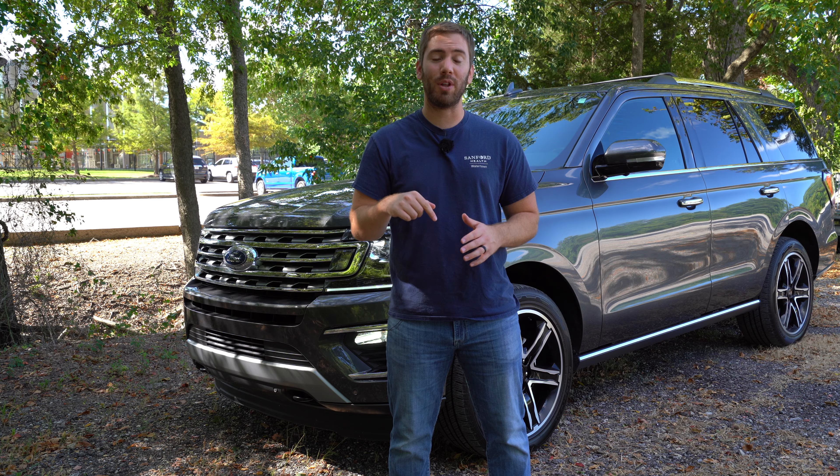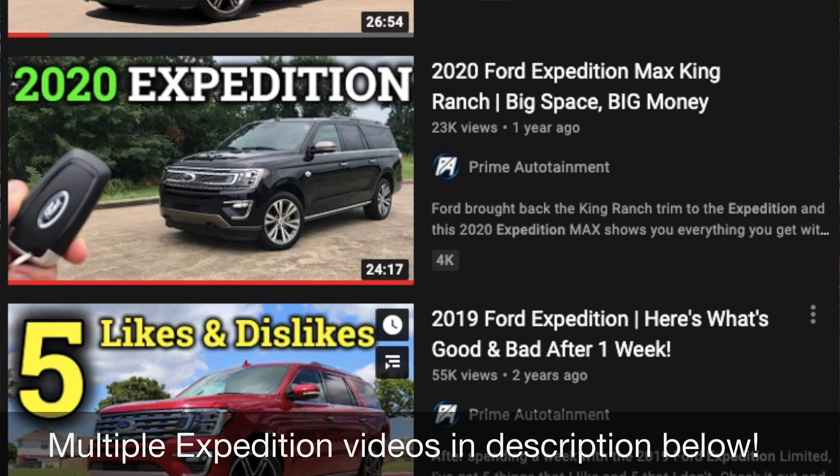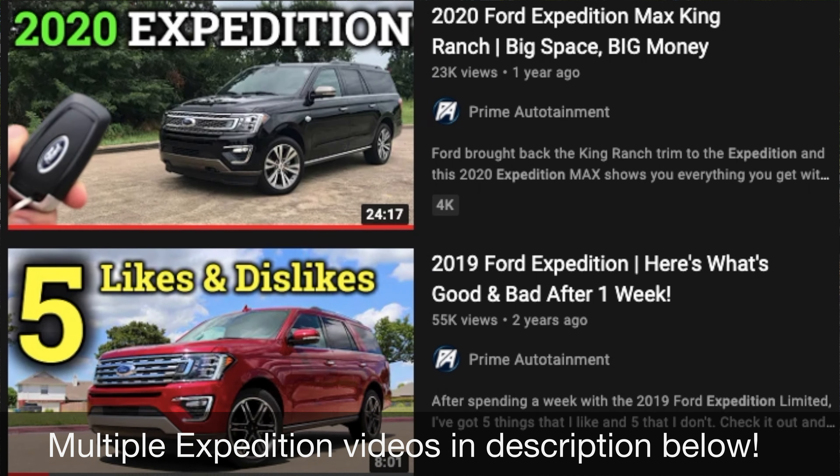Regardless of which one you get, you'll get space and power and comfort, and I'm going to give you a full detailed look at this one. My name is Nolan. I do full reviews like this every single week, so if you want to see more videos like this and a variety of videos, be sure to subscribe down below.